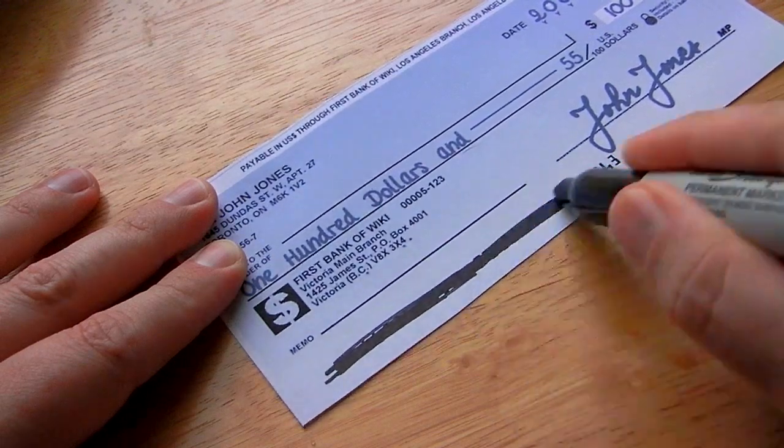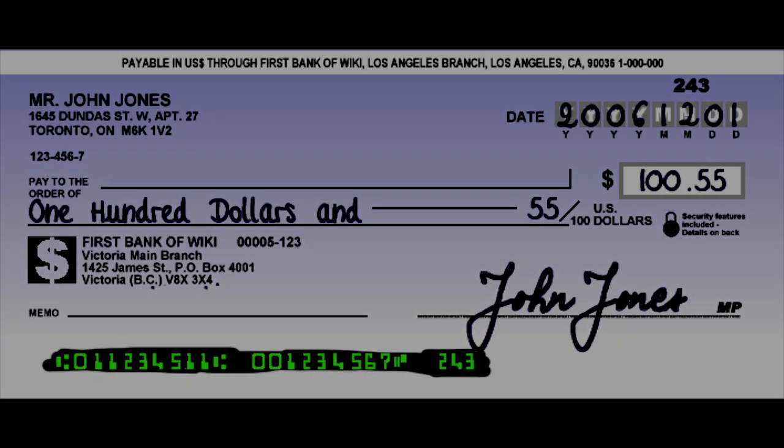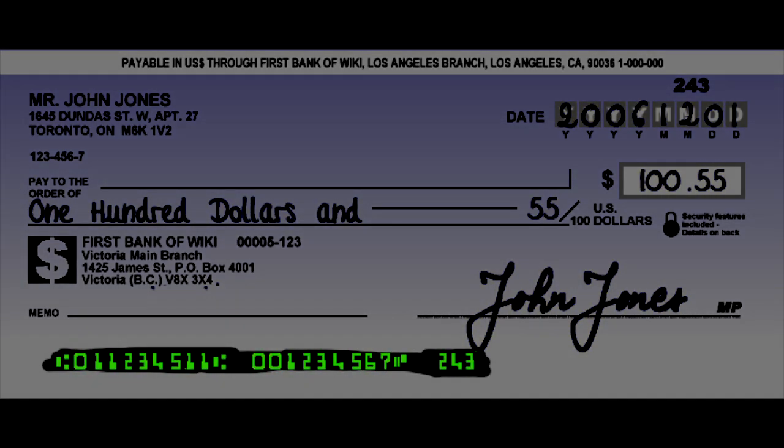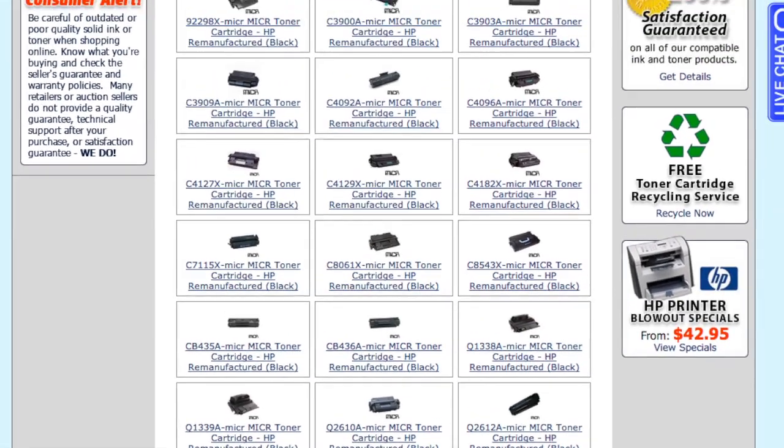MICR can even work when the numbers are obscured. For example, you can take a marker and black out the routing number and account numbers on a check, but when a MICR scanner scans the check it can still pick up the magnetic toner and recognize the numbers accurately — something an OCR system could never do.